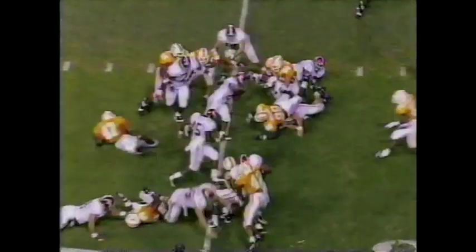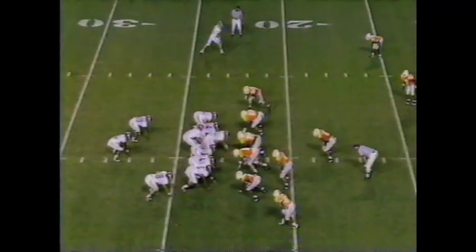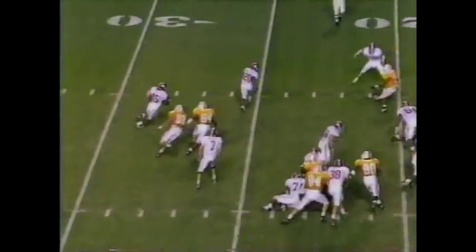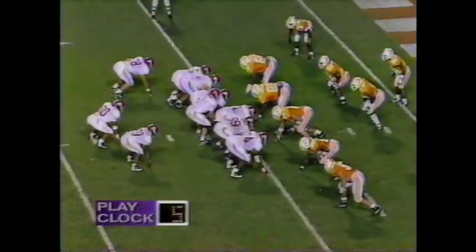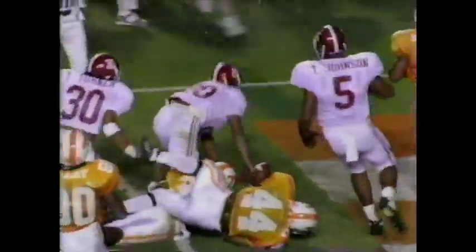Williams in the middle hurdles the tackler and he'll have the Crimson Tide first down. Option play to the open side, it's Lynch, turns the corner. Inside the 10, bumped out of bounds. Williams — it is first and goal, Crimson Tide. Williams turns the corner — touchdown Alabama!